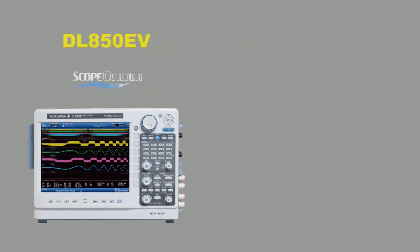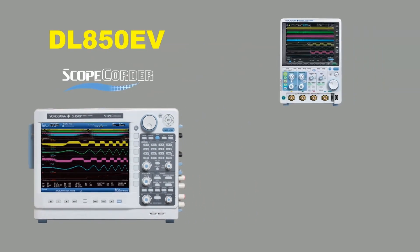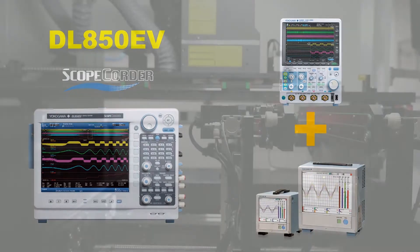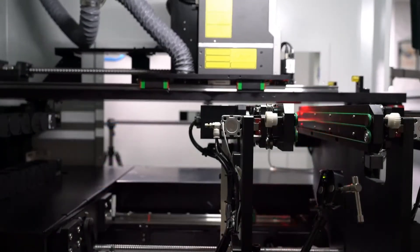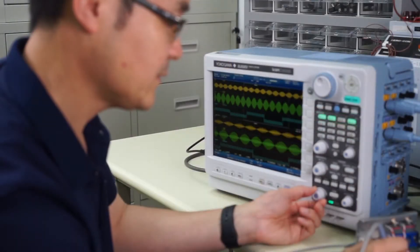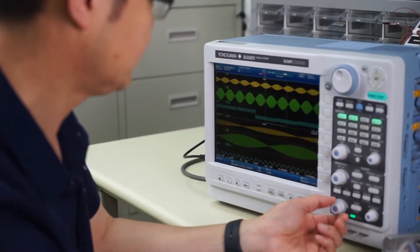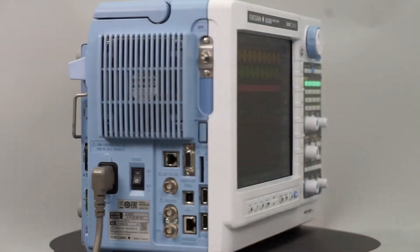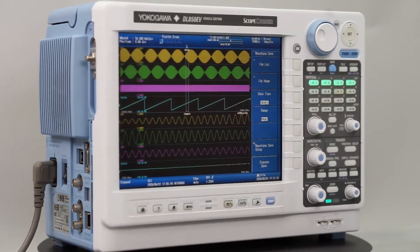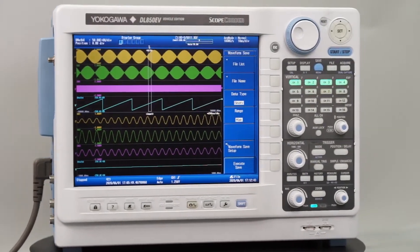Yokogawa's ScopeRecorders, as their name suggests, combine a mixed signal oscilloscope and portable data acquisition recorder into a single platform, which can capture both high-speed transient events and long-run trends. Engineers can use a ScopeRecorder to speed up both development and fault-finding. The ScopeRecorder with the widest range of features and the most powerful capabilities is the DL850EV.